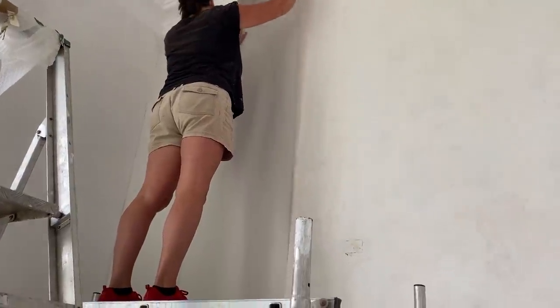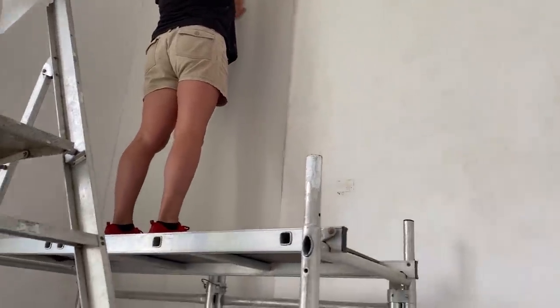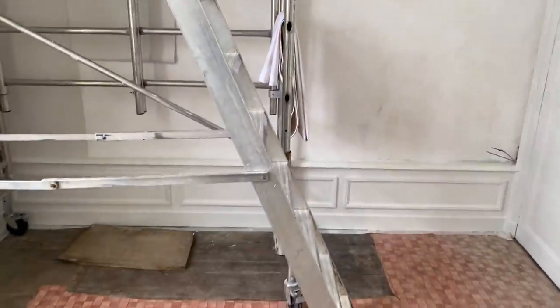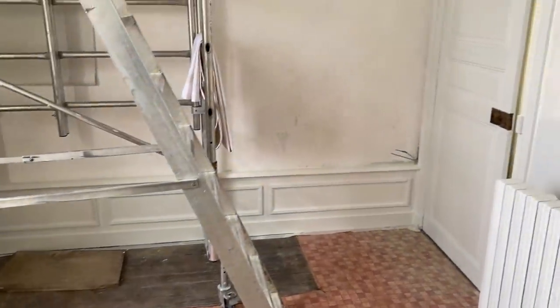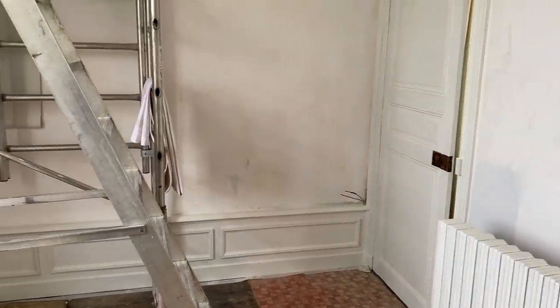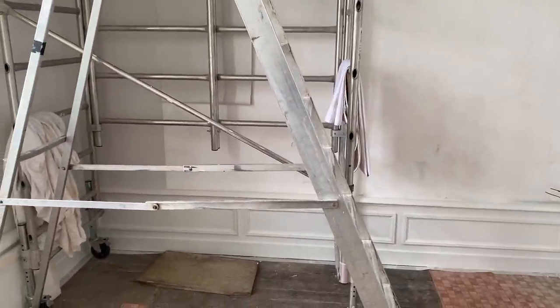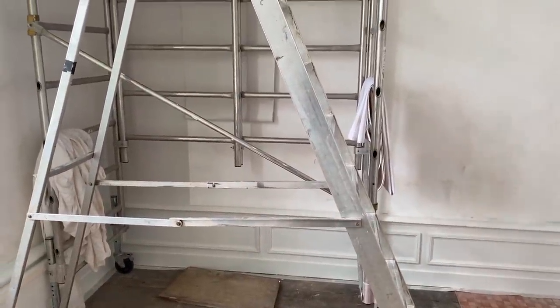Hopefully we can get this wall finished. Then what we need to do is bring the bath over, because we're not exactly sure where we're going to put it. You can't put it dead in the middle because to the right-hand side there's a doorway, and we don't want it looking visually wrong. So we need to place the bath, and then I'll know what to do with the plumbing pipes.